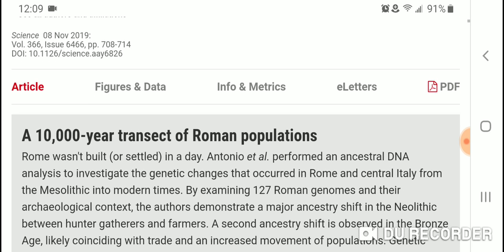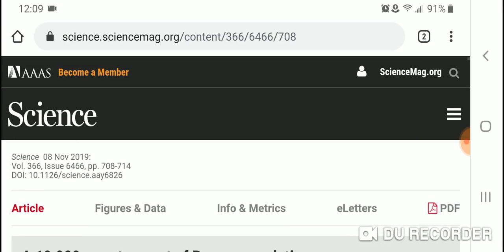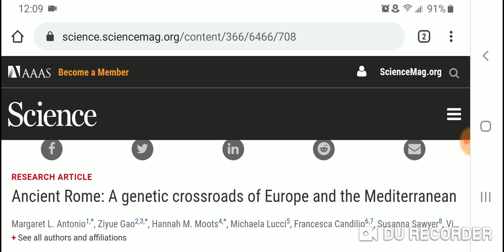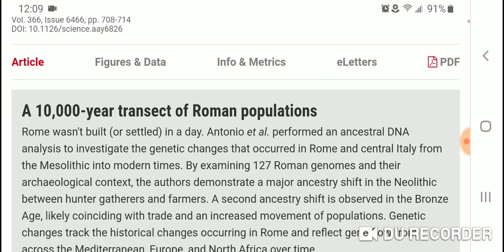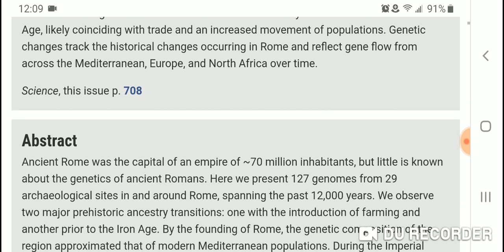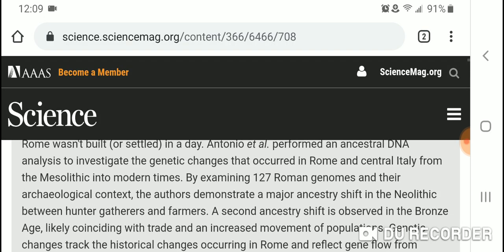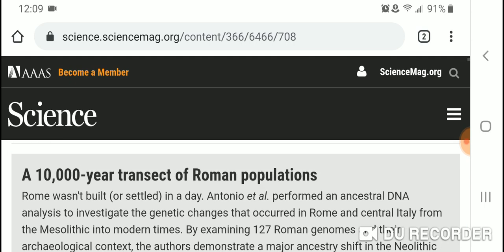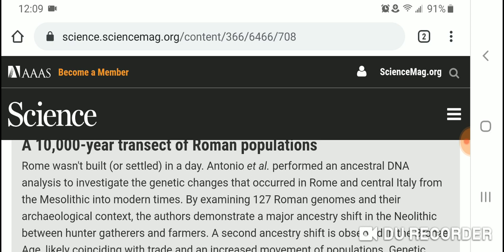I'm just going to really quick read the intro and the abstract, and I'll leave a link to this really interesting article. To get the full text you just need to log in to the American Association for the Advancement of Science — AAAS — and it's free.